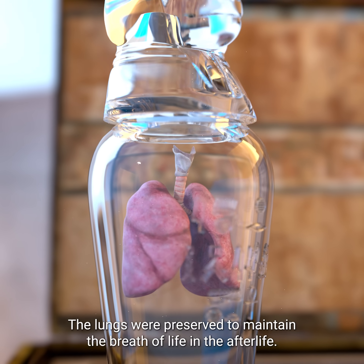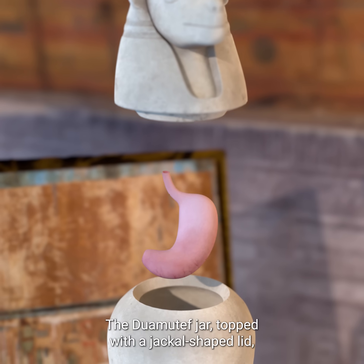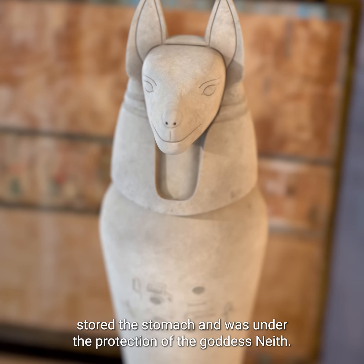The lungs were preserved to maintain the breath of life in the afterlife. The Duamutef jar, topped with a jackal-shaped lid, stored the stomach and was under the protection of the goddess Neith.